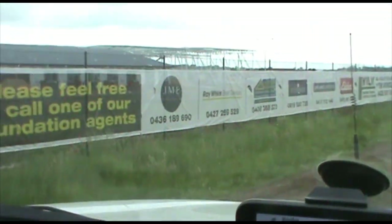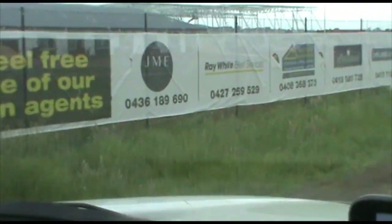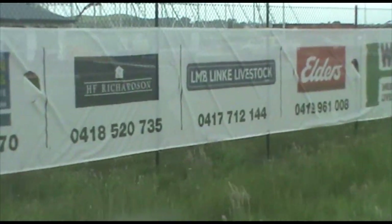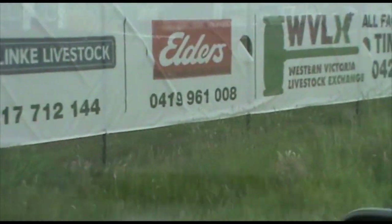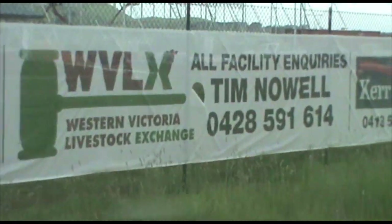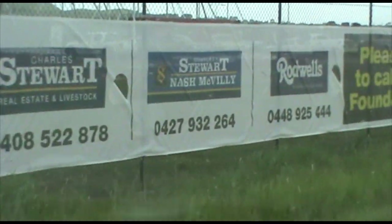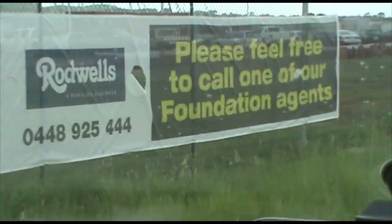Stock and Land has made an impromptu visit to the new Mortlake Saleyards, the Western Victorian Livestock Exchange, and I found Tim Knoll, the appointed manager of the facility. Construction seems to be going along very, very well. Are you on target?